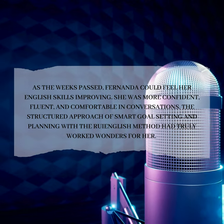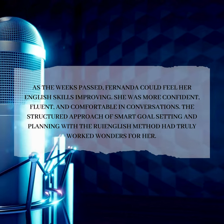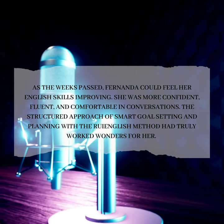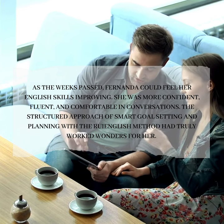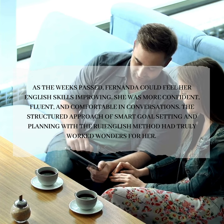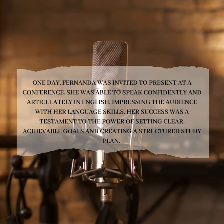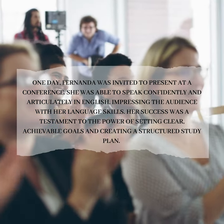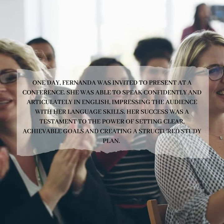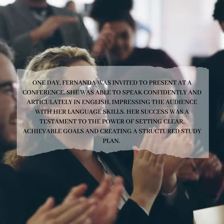As the weeks passed, Fernanda could feel her English skills improving. She was more confident, fluent, and comfortable in conversations. The structured approach of smart goal-setting and planning with the Roy English Method had truly worked wonders for her. Fernanda was invited to present at a conference, where she spoke confidently and articulately in English, impressing the audience with her language skills. Her success was a testament to the power of setting clear, achievable goals and creating a structured study plan.